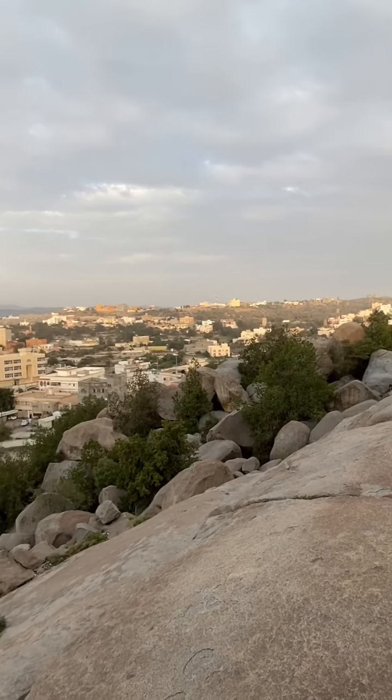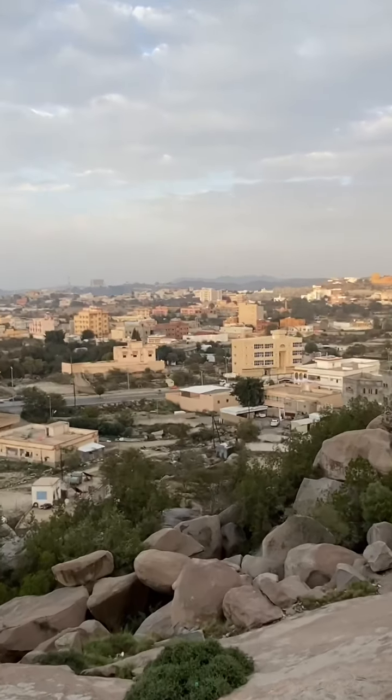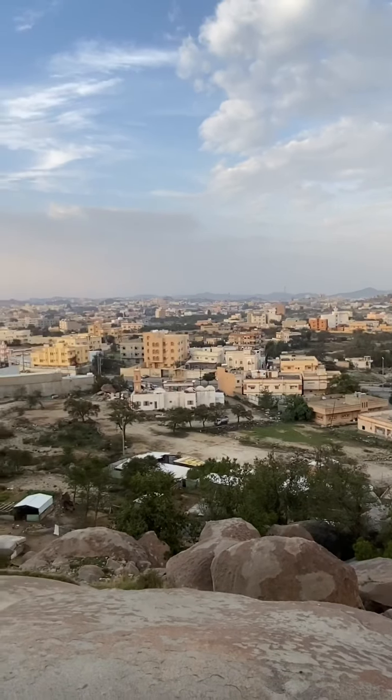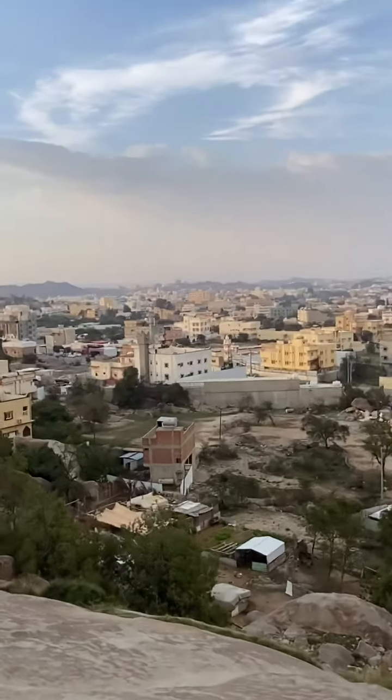Hi everyone, this is the Baljurashi city. It is a major city in the Al-Baha region, south Saudi Arabia.